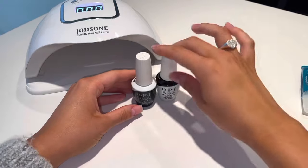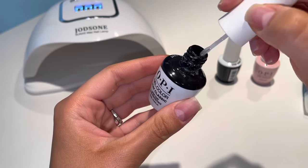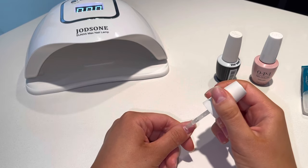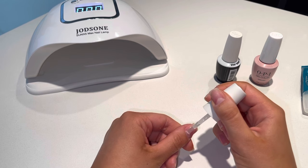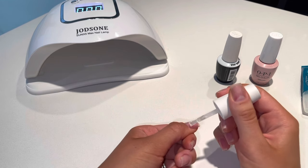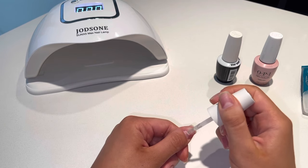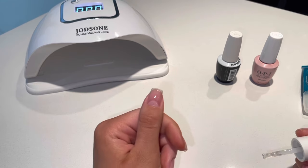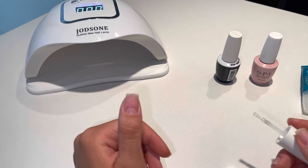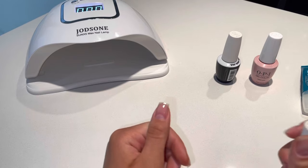Let's get started. I'm taking the base coat from the OPI gel color system and I'm just going to paint my nails normally — there's no specific technique. I just try to make it as neat as possible. I also cut my cuticles — I find that's the key to a perfect manicure because it makes everything look neat and clean. I'll finish painting and be right back.